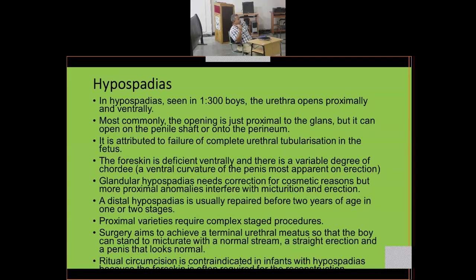Hypospadias is attributed to failure of complete urethral tubularization in the fetus. The foreskin is deficient ventrally and there is a variable degree of chordee — a ventral curvature of the penis, most apparent on erection. Glandular hypospadias needs correction for cosmetic reasons, but more proximal anomalies interfere with micturition and erection. Distal hypospadias is usually repaired before two years of age; proximal varieties require complex staged procedures.